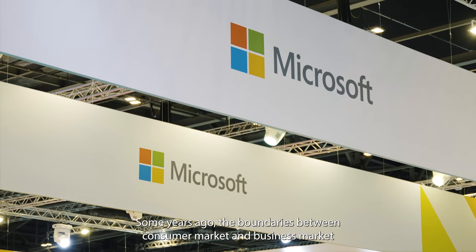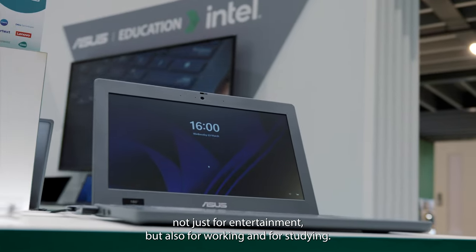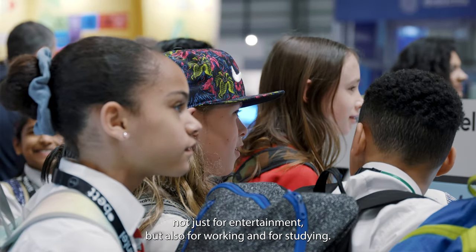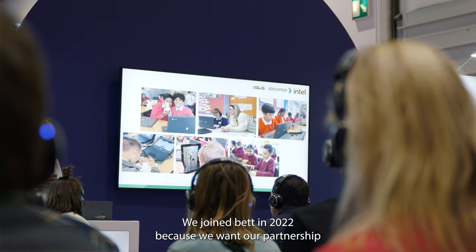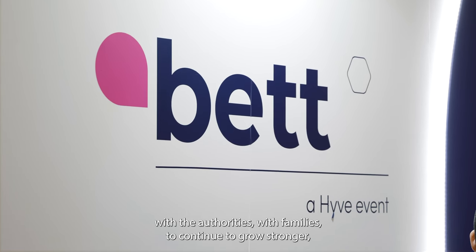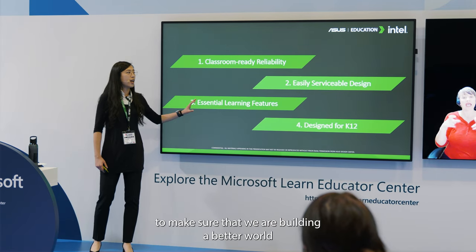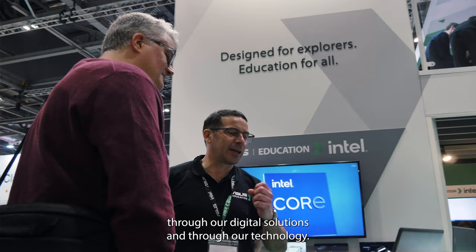ASUS is a long-established brand with great results on the consumer market. Some years ago the boundaries between consumer market and business market started to fade out, because people are using their own devices not just for entertainment but also for working and for studying. We joined BET in 2022 because we want our partnership with the authorities and with families to continue to grow stronger, to make sure that we are building a better world through our digital solutions and through our technology.